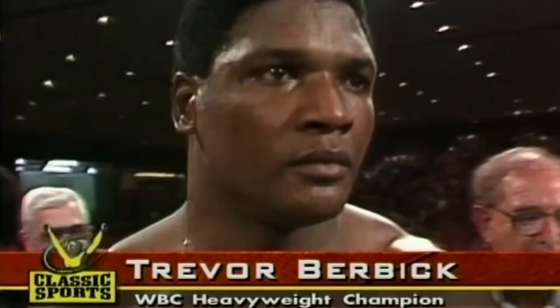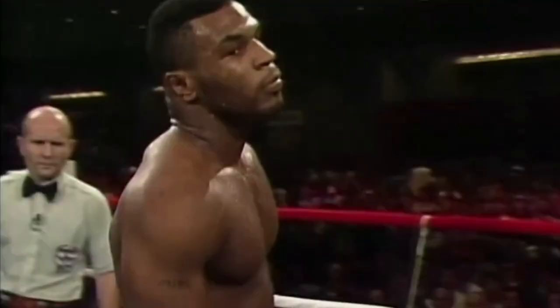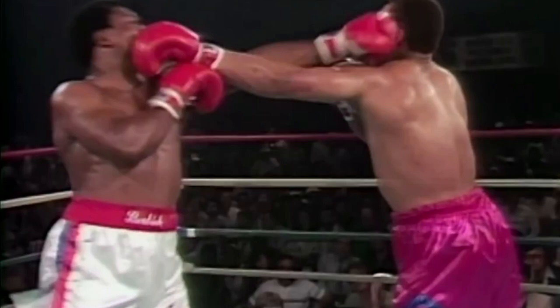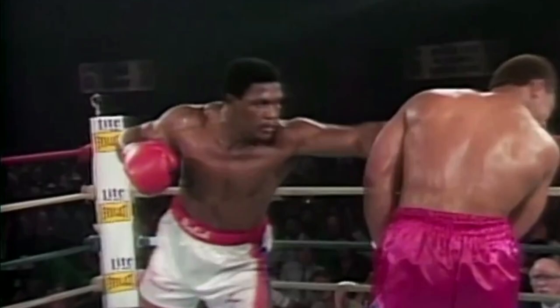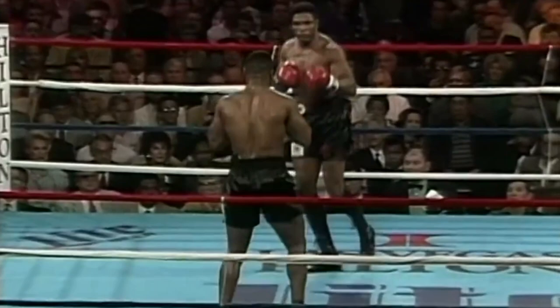Hello boxing fans, let's talk about the champion who destroyed the challenger inside the ring. On November 22nd, 1986, the WBC World Heavyweight Champion Trevor Burbick, with 34 wins, 23 knockouts, and 4 losses from Jamaica, faced the challenger and undefeated Mike Tyson with 27 wins and 25 knockouts from the USA. Burbick got the WBC belt after he won against undefeated Pinklon Thomas via unanimous decision 8 months ago. The champion Burbick would make his first title defense against the challenger and hard hitter Tyson.